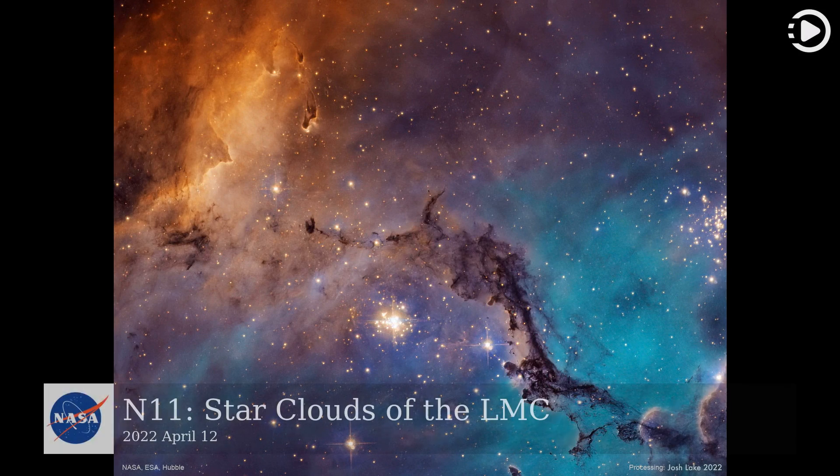Hello. Astronomy Picture of the Day, April 12, 2022. Today's video is about N11, star clouds of the LMC.